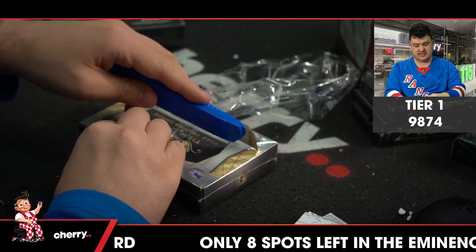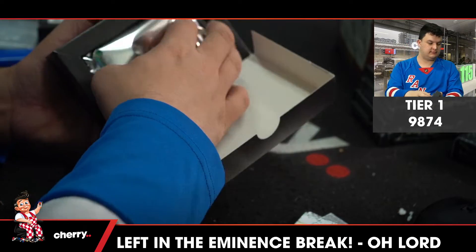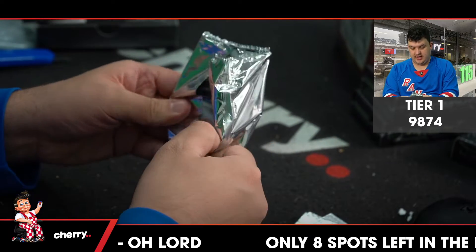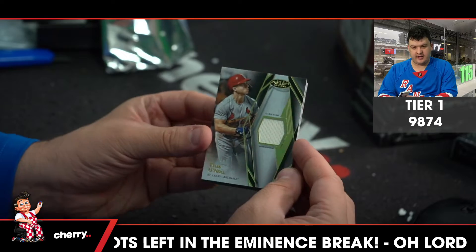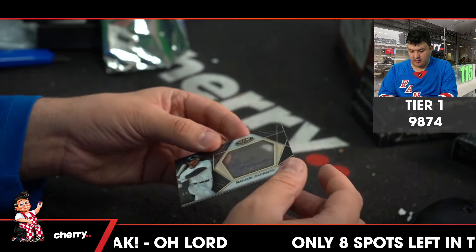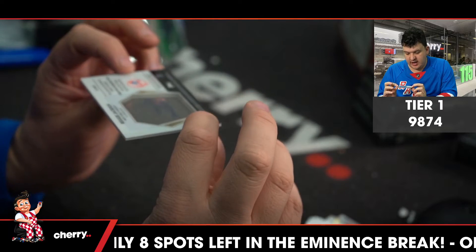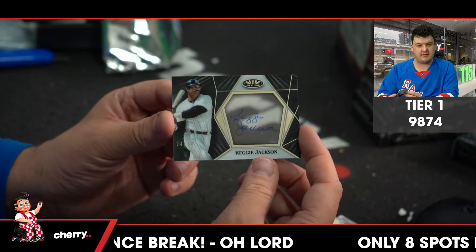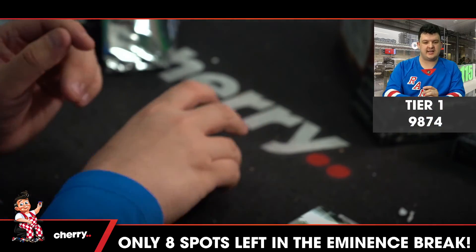Here we go — final box is tier one, like all the others have been. What the hell is this? Up first for the Cardinals, 349, St. Louis — Tyler O'Neill. Up next, 299, Daniel Lynch for the Kansas City Royals. Then we have the tier one — four of ten — a Clear One autograph card for the Yankees: Reggie Jackson. Beautiful secret card. Tier one 9874, down and dusted!